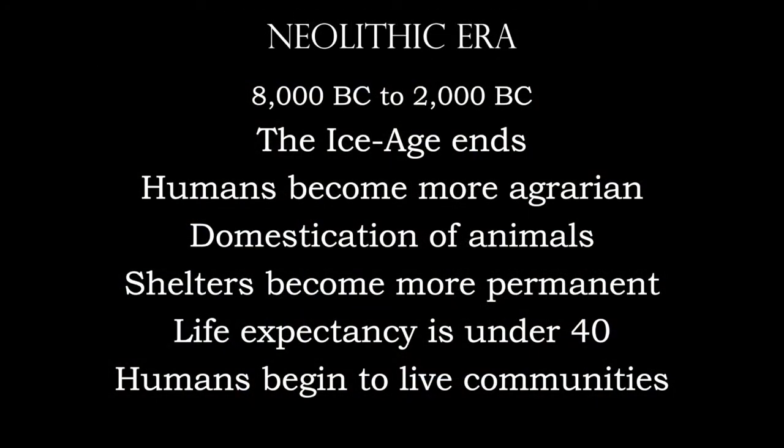So let's take a look at what type of people are living here. This is still the Neolithic Age, between 8000 and 2000 BC. The Ice Age has ended, the Earth has become more habitable. Humans are more agrarian — they're farming crops, domesticating animals. Shelters become more permanent; we're going to see some mud brick shelters here shortly. Life expectancy was well under 40, and humans are beginning to live in communities.